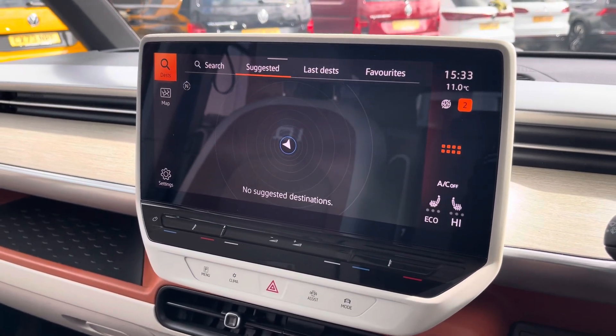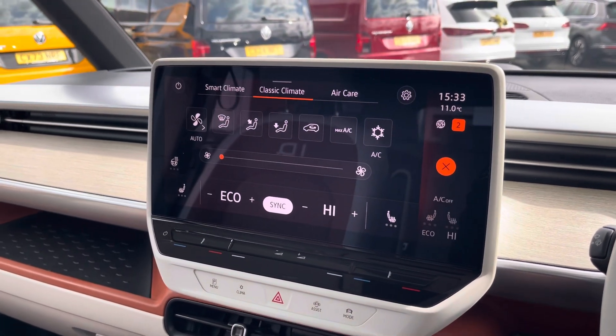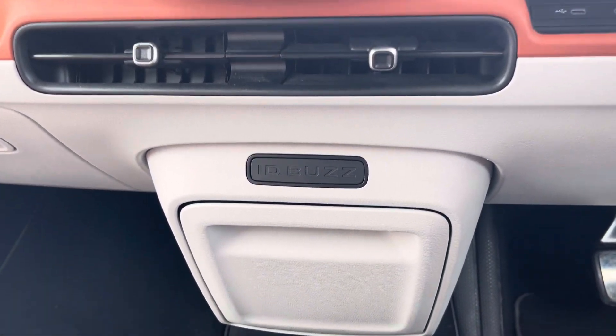The navigation system within this vehicle not only ensures you reach your destination but ensures you can find your next charging station. The electronically controlled air conditioning along with the heated front seats make sure that you stay comfortable on every journey.